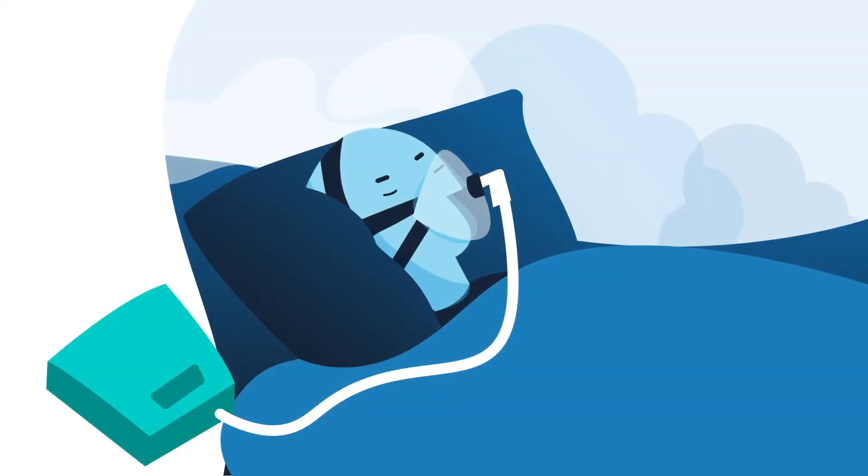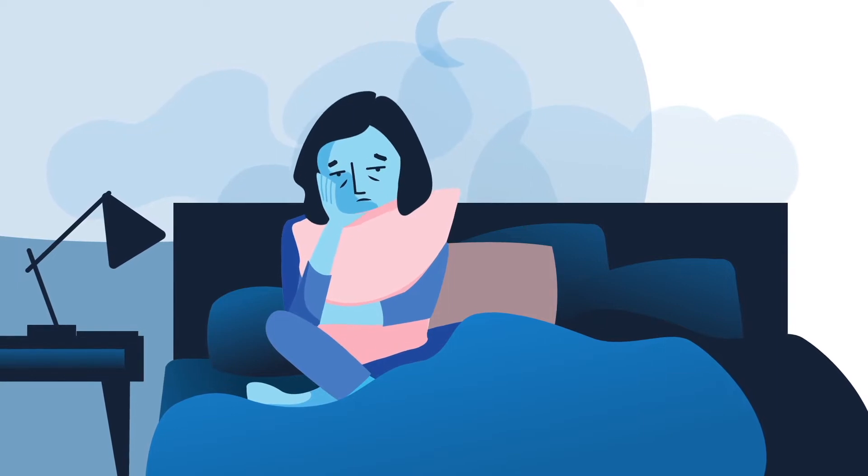Do you suffer from obstructive sleep apnea? Are you non-compliant or unsatisfied with CPAP therapy? Well, we might have the solution for you.